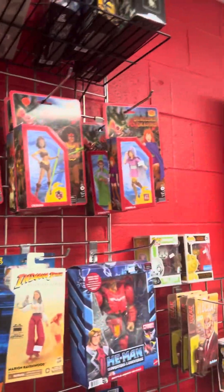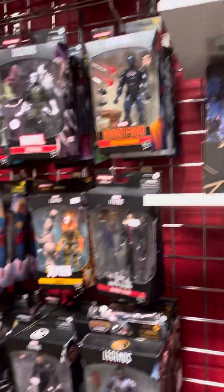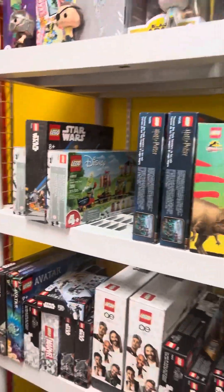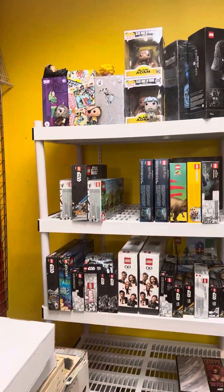We got the new Spider-Man and Amazing Friends in. Lots of Legends, as usual. Got a new Mezco — Wolverine. We're starting to sell a lot of Legos. They are coming in and going out so quick.